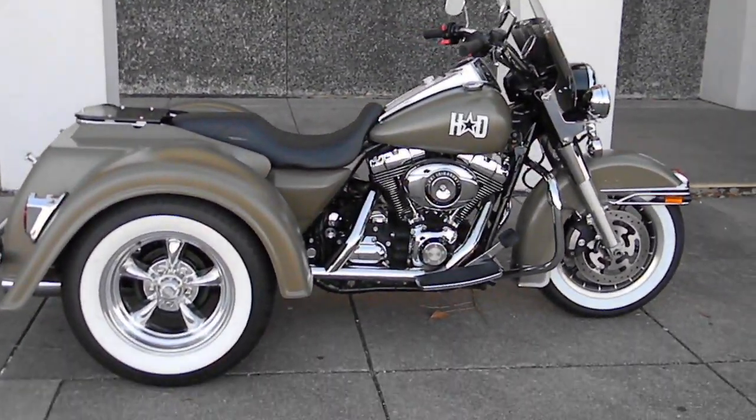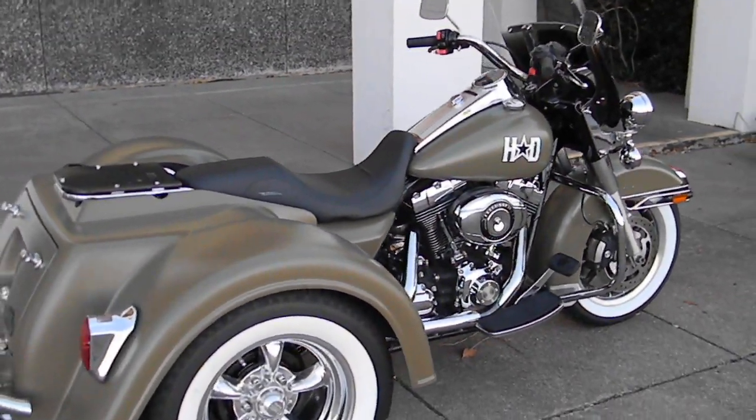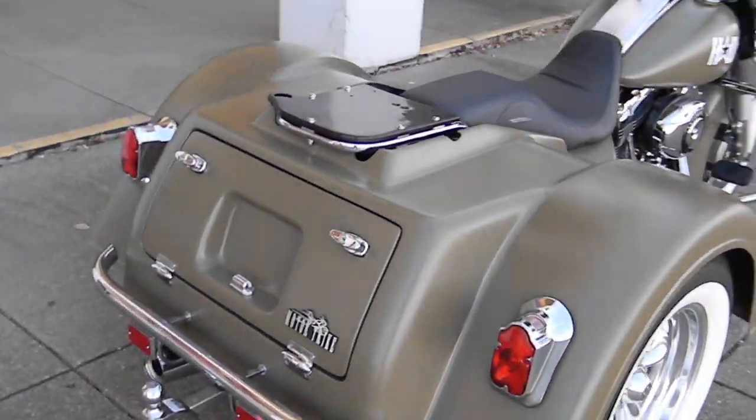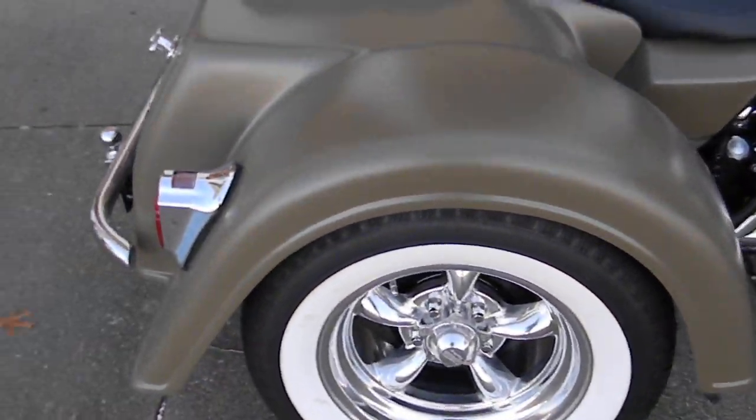Hello folks, this is Bronco Bob with American Motorcycle Trading Company in Arlington, Texas, and I'm here today to show you a really cool Harley-Davidson trike. It's got the classic white wall tires.